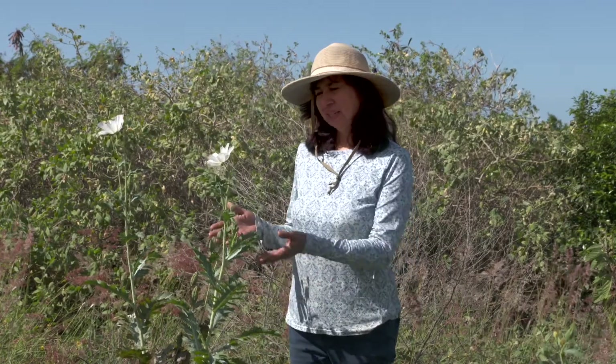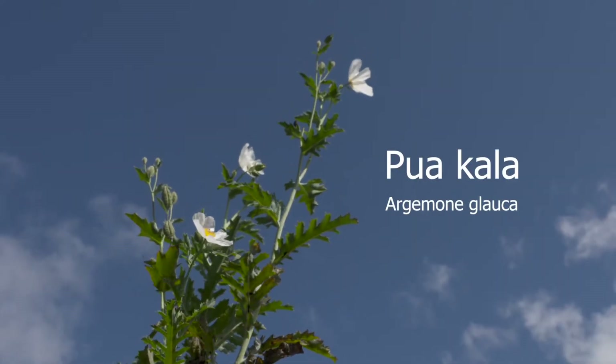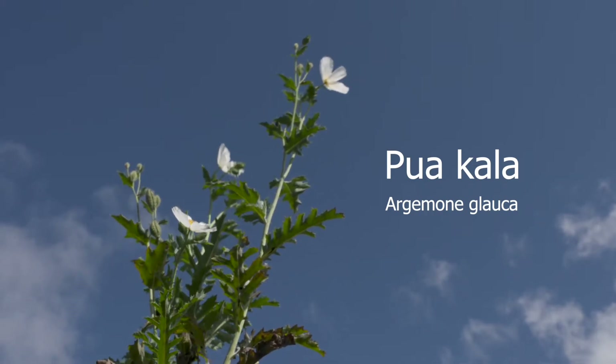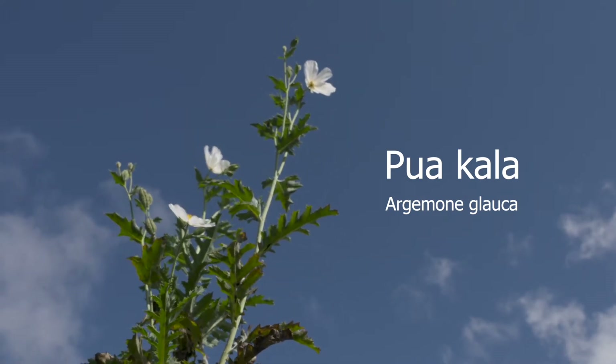Hello, my name is Jill Wagner, and I'm going to show you one of my favorite native Hawaiian plants. This plant's Hawaiian name is Puakala, and the scientific name is Argemone glauca, and this is a native poppy.